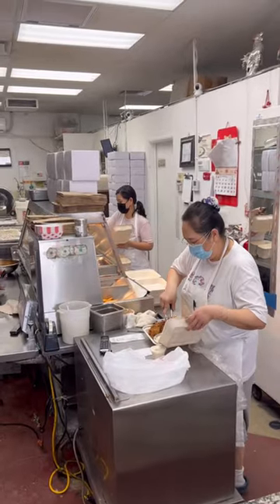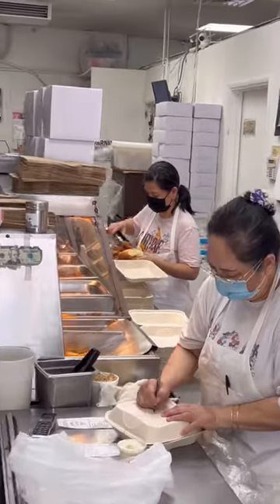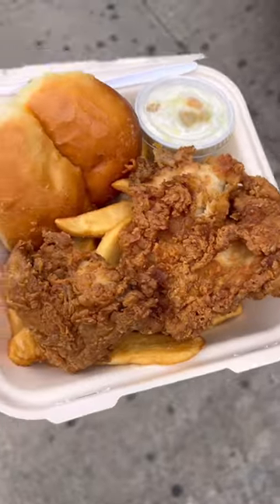On to where the magic is happening. Look at these boxes getting filled with that beautiful golden chicken. In addition to fried chicken, they also have fried livers, fried gizzards, and fried chicken strips too.